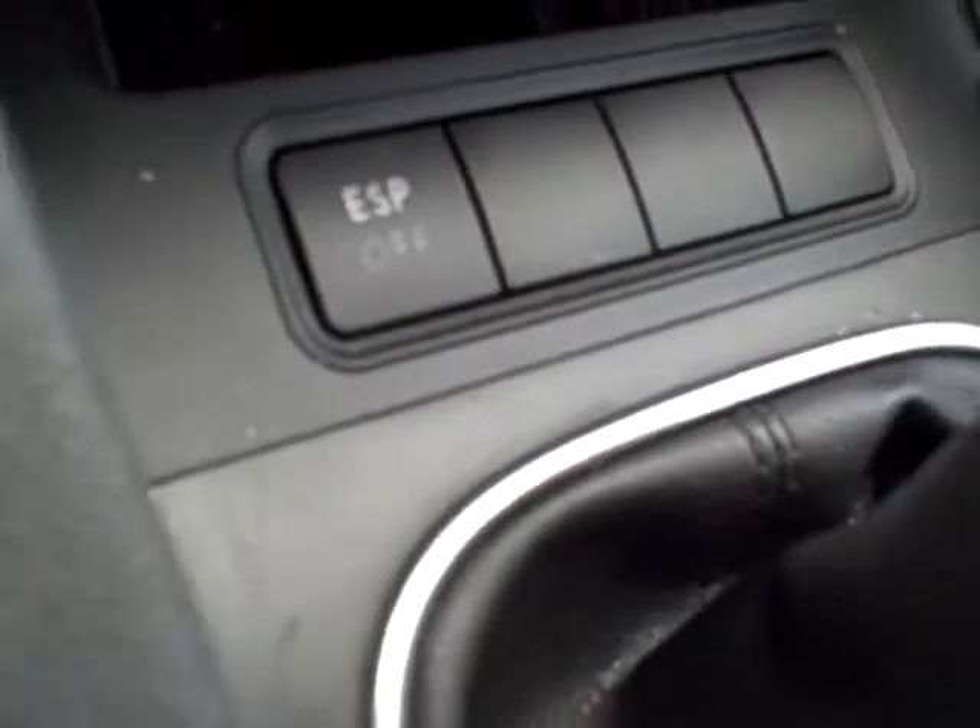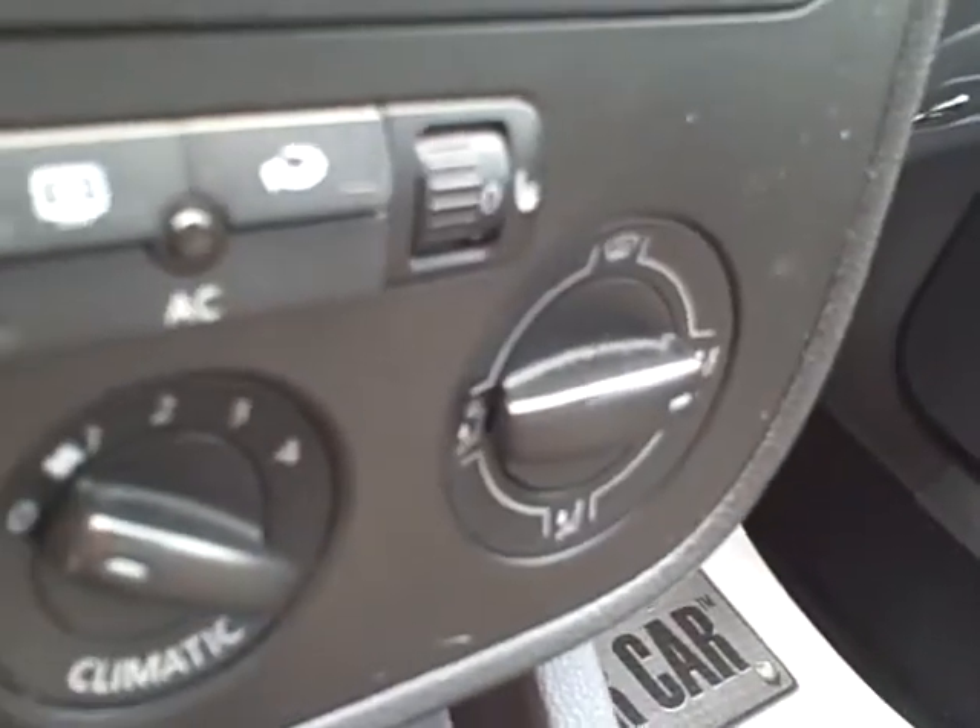Nice heavily bolstered seating, daytime running lights, five-speed — drivers wanted. ESP electronic stability protection, or traction control. Heated seats with separate controls for driver and passenger, stereo CD.